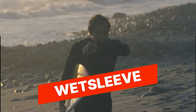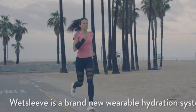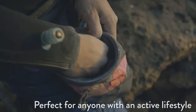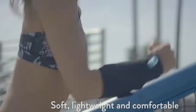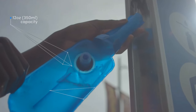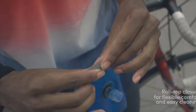Wet Sleeve. The Wet Sleeve is a waterproof, wearable hydration system that allows you to stay hydrated during outdoor activities without having to carry a water bottle. It features a durable and flexible design that fits comfortably on your arm and holds up to 350 milliliters of water, making it ideal for activities such as running, hiking, and cycling. It also includes a bite valve for easy drinking on the go, making it a convenient and efficient way to stay hydrated during outdoor adventures.